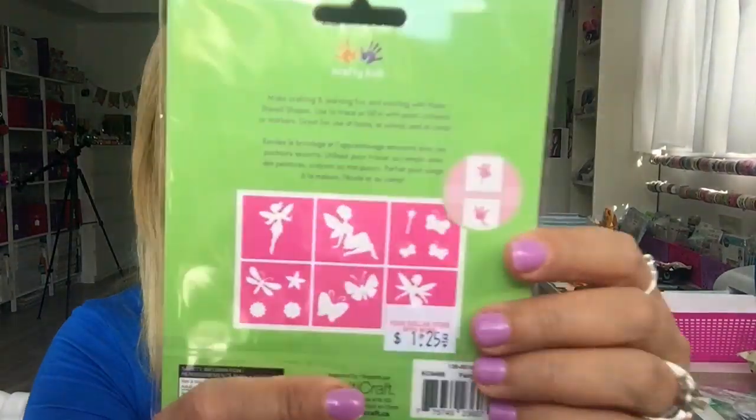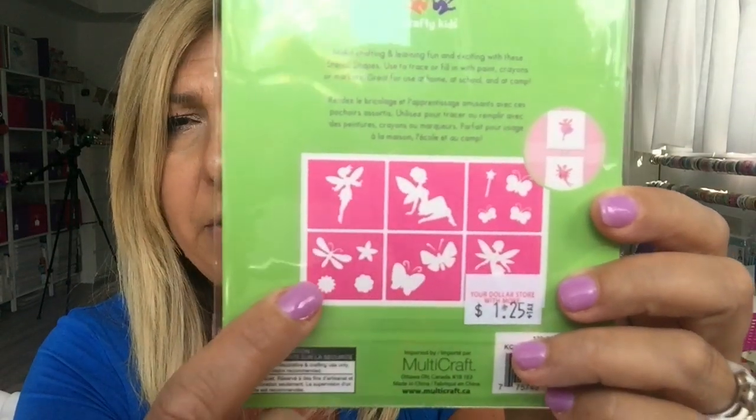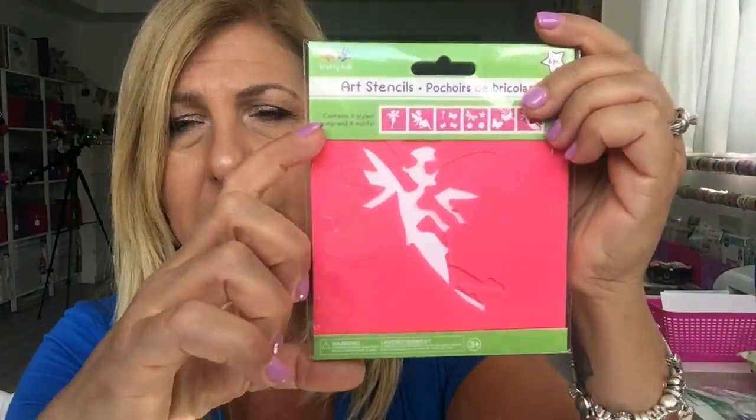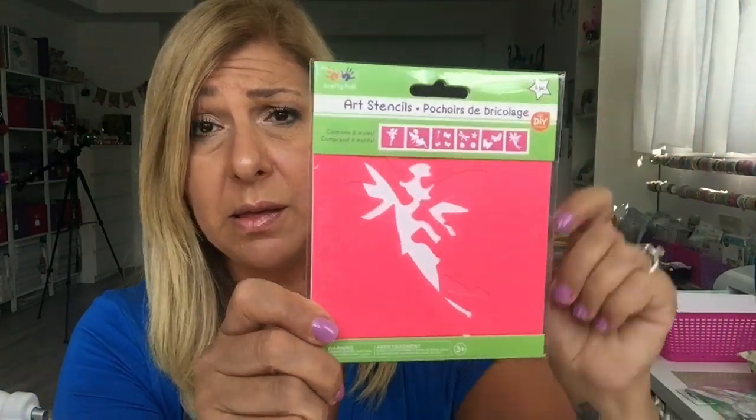I found this stencil set — you get six pieces: three fairies, a butterfly, a dragonfly, and another set of butterflies. They're not big, they're small, but for $1.25 for six stencils I grabbed it.